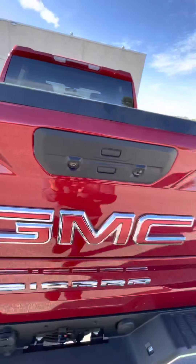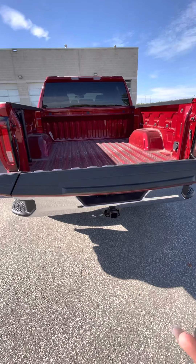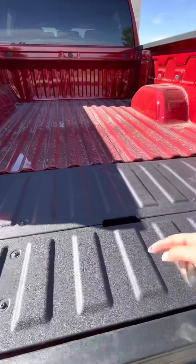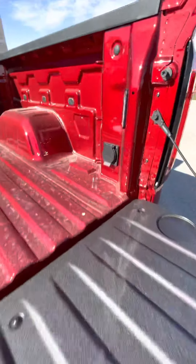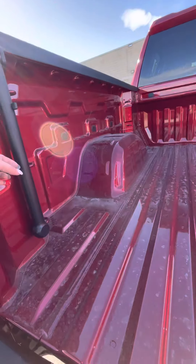You can close it up and also use the key fob to open and lower the tailgate. This can also be folded down to use as a step. You do have a 12-volt plug-in here as well as an assist handle to get up into the box.